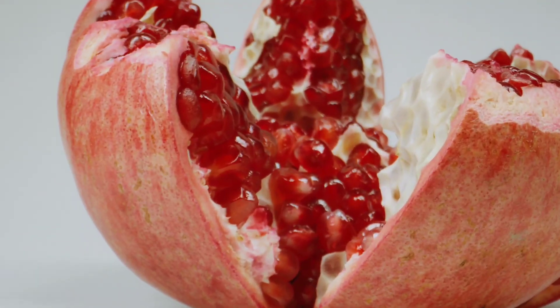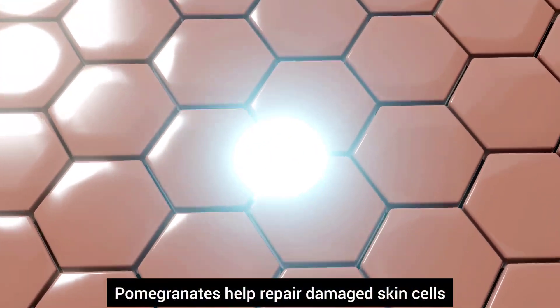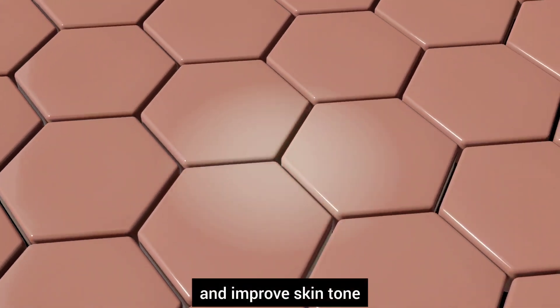Number twelve, pomegranates. Pomegranates are loaded with antioxidants. They help repair damaged skin cells and improve skin tone.